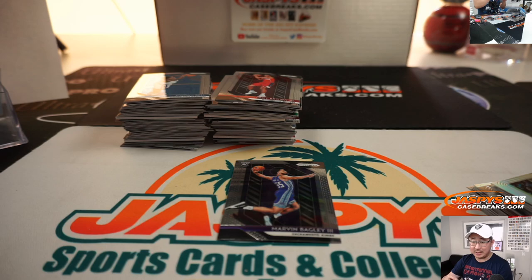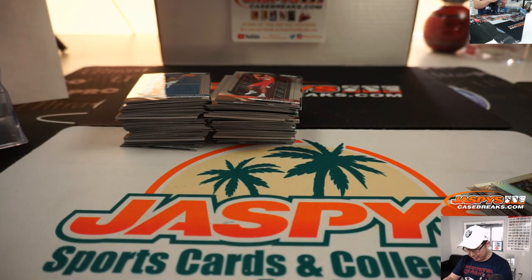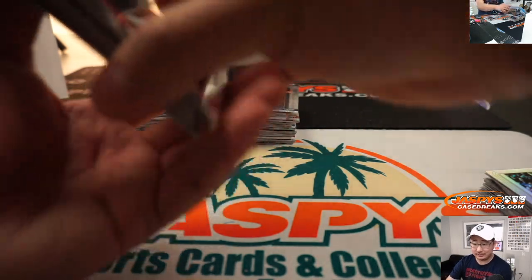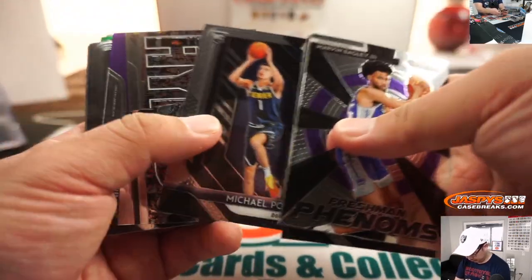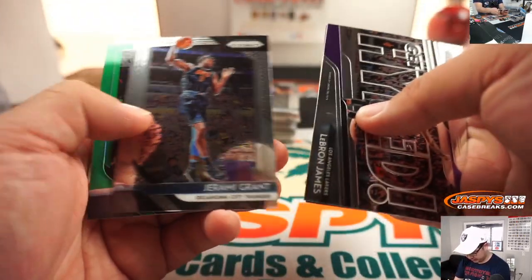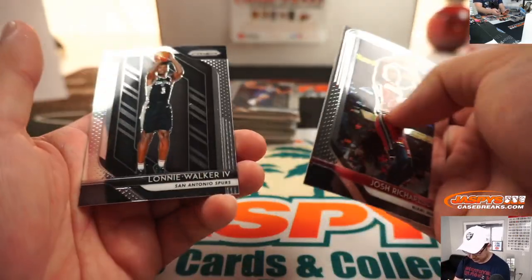Giannis might be too much to ask — if this was a hobby box I'd be all over it, I'd be like yeah that's possible. Blaster is a little bit difficult in blaster editions. Michael Porter Jr. Jermichael Green — green.